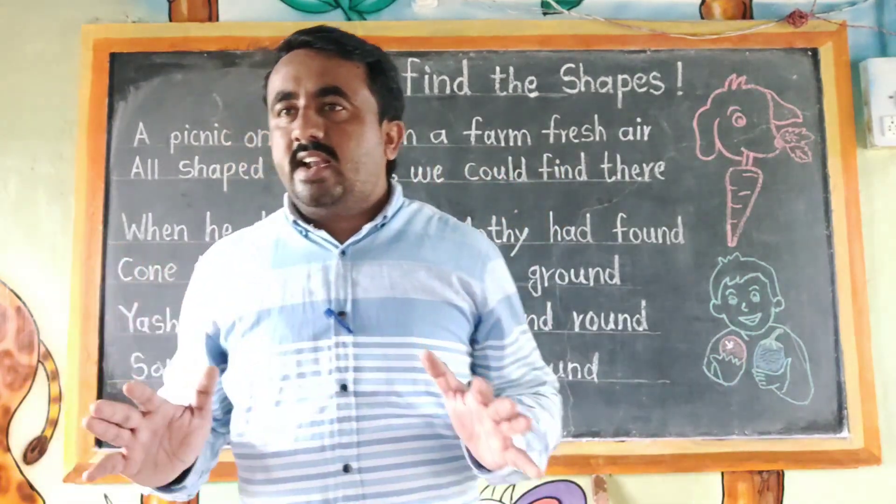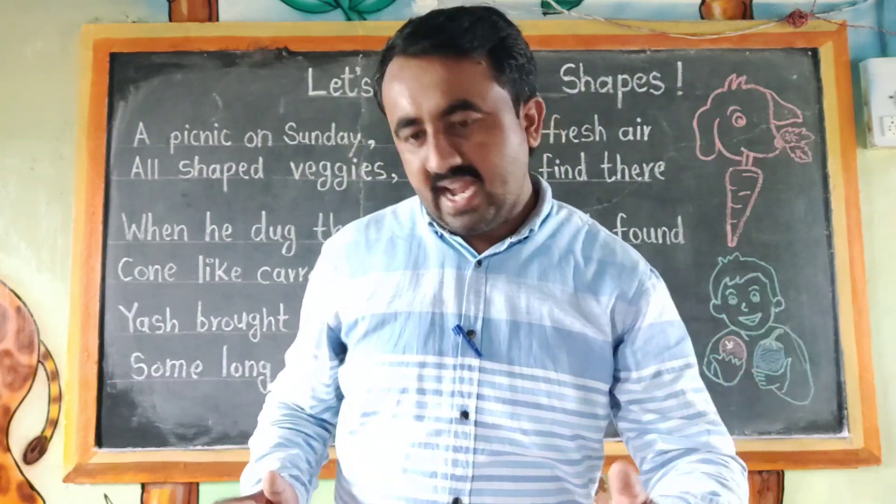Let's start the poem. Are you ready? Yes. Very good.